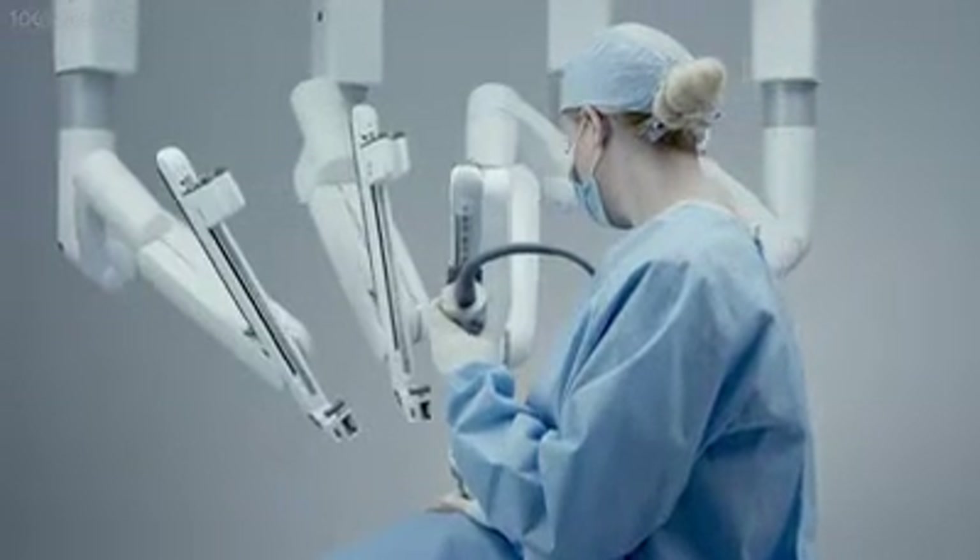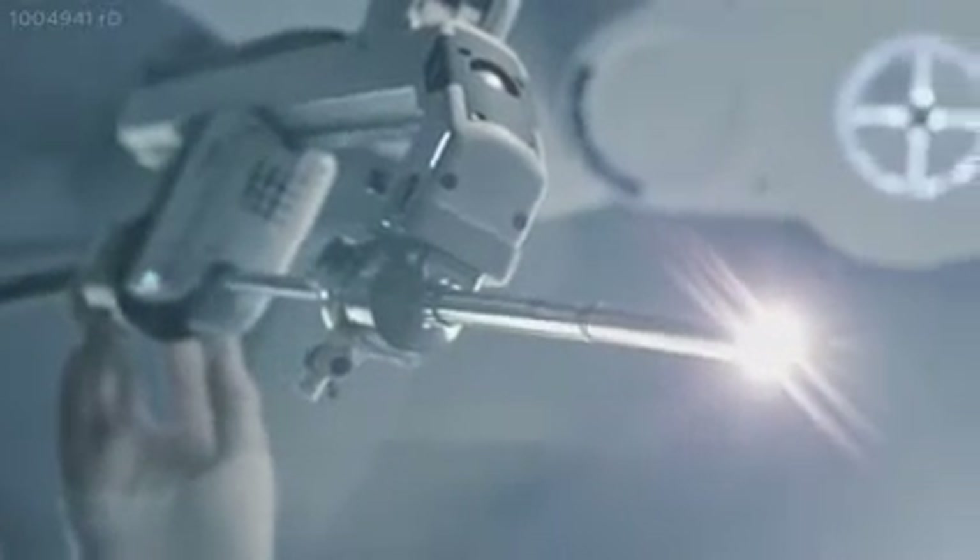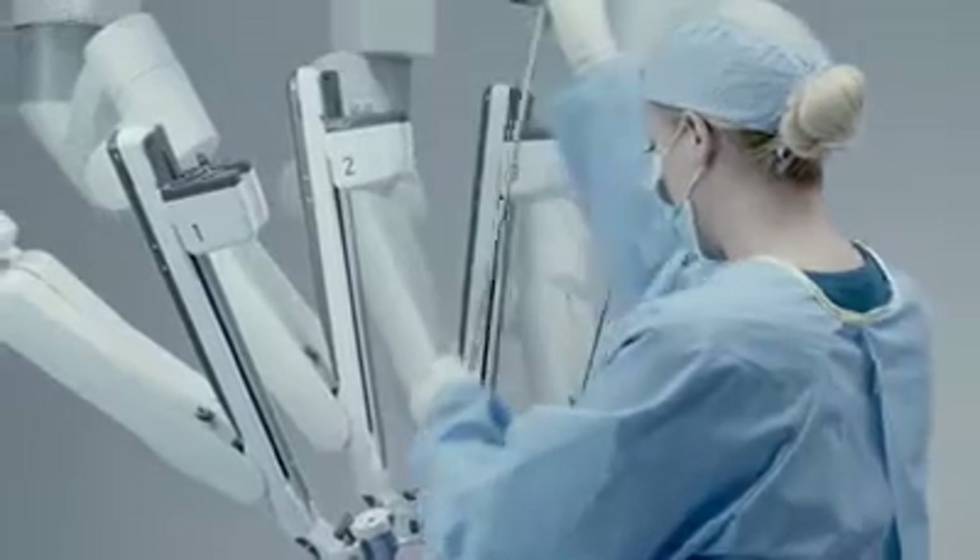The new endoscope is much easier to use — no more draping, calibration, or white balance. You just plug it in and go. With this new architecture, you can put the scope in any one of the arms, and it gives you a lot more flexibility in setup.